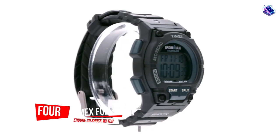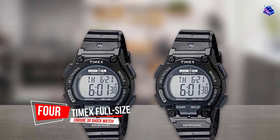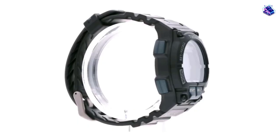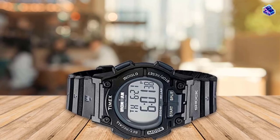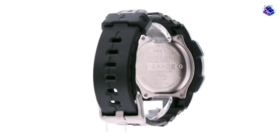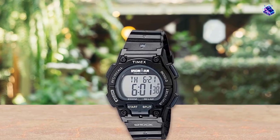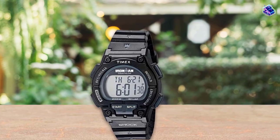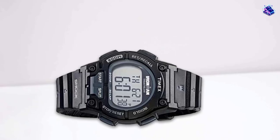Number 4: the Timex Full-Size Ironman Endure 30-Shock Watch. There is a reason that 'takes a licking, keeps on ticking' was Timex's motto for so many years. When buying a Timex, it's a known quantity. You know you're getting a solid, well-built, and inexpensive watch. I have had countless Timex watches through the years and the only thing that ever failed was the straps when they got on in age.